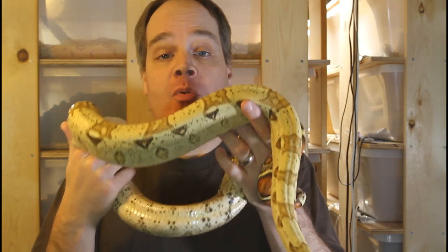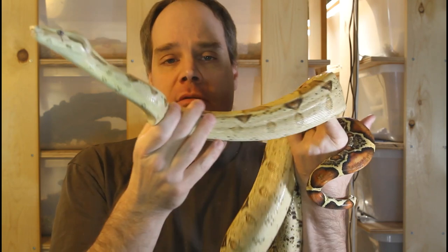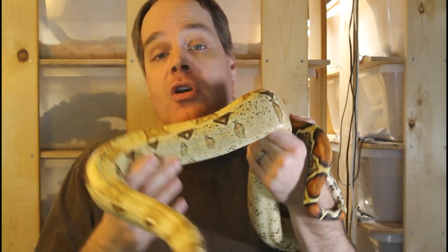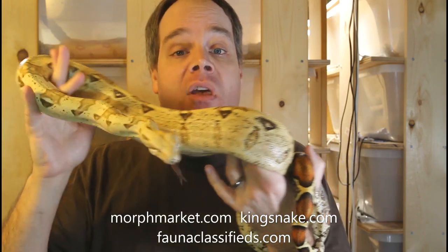A second related question I get pretty often: 'I'm looking for a leopard IMG het call female — do you have any available or know where I can get one?' The answer I almost always give is there are really three main sources I would look: Morph Market, kingsnake.com, and faunaclassifieds.com.